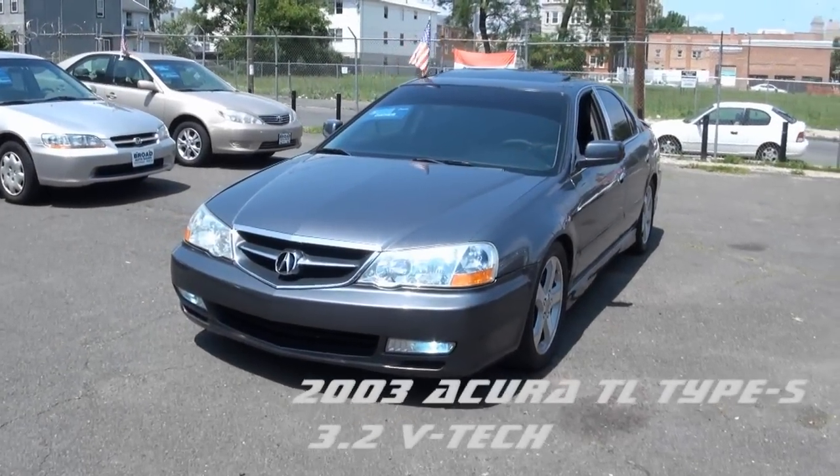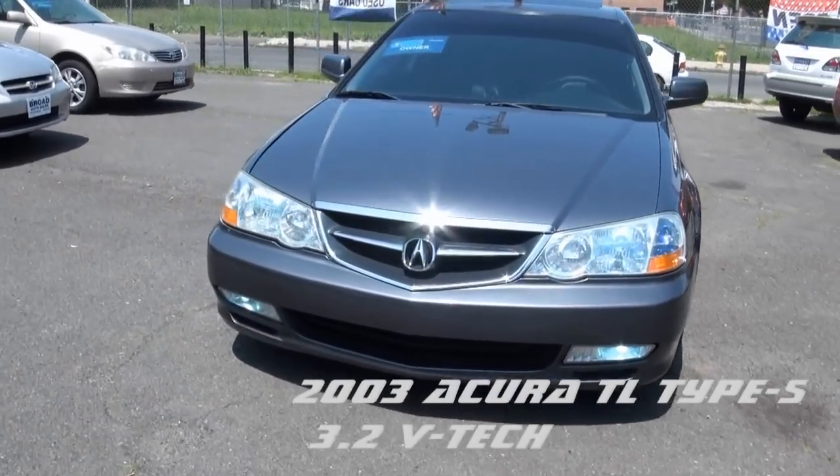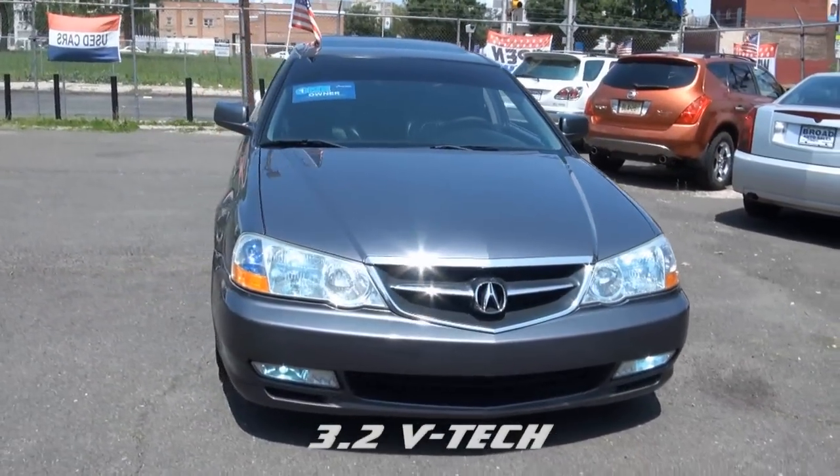Welcome to Broad Auto Sales. 2003 Acura TL edition — very nice one. This one's been modified.